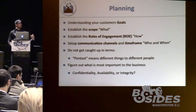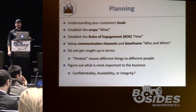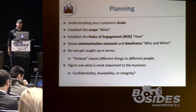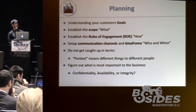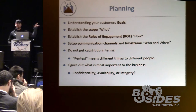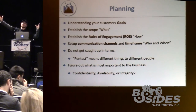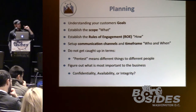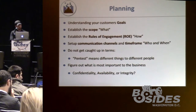In the planning phase, we want to know our customers' goals — establish the scope (the what), the rules of engagement (the how), set up communication channels, and set up the appropriate time frame (the who and the when). If you don't set up communication channels properly, you're going to have a bad time. Don't get caught up in terms — 'pen test' or 'in-depth vulnerability assessment' means something different to everyone. Sometimes a pen test means exploit the systems; sometimes it means just stop when you find the vulnerability.